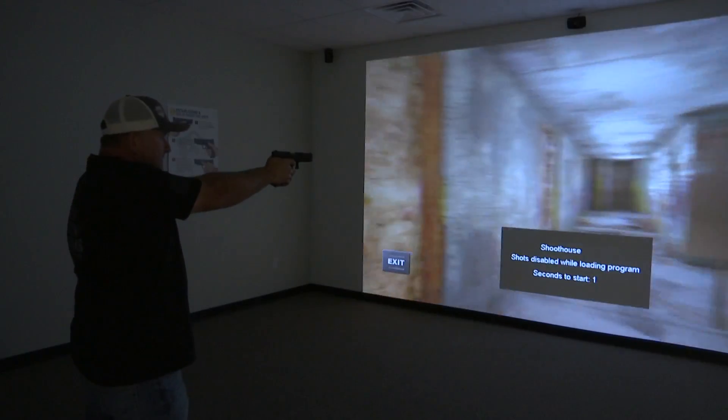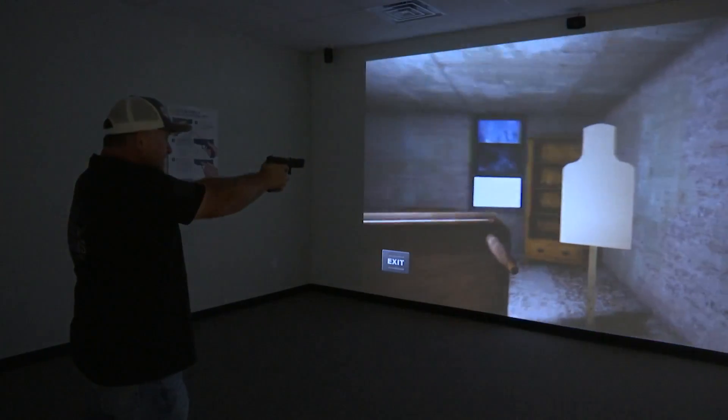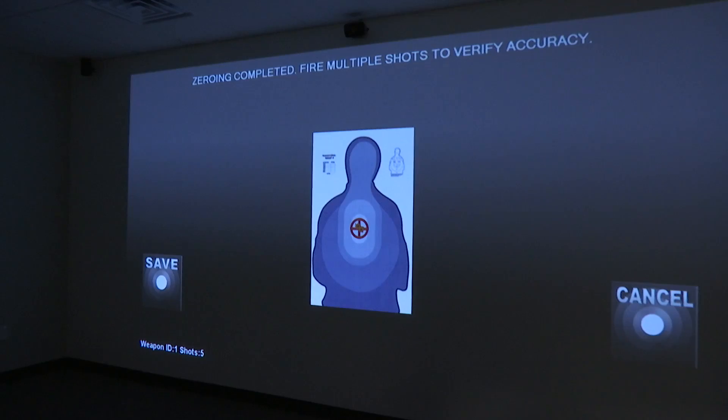We decided to branch out because we had people asking us to branch out through Texas. So we decided our next location was here in Lubbock. We are going to open up five locations in the first five years in the state of Texas.